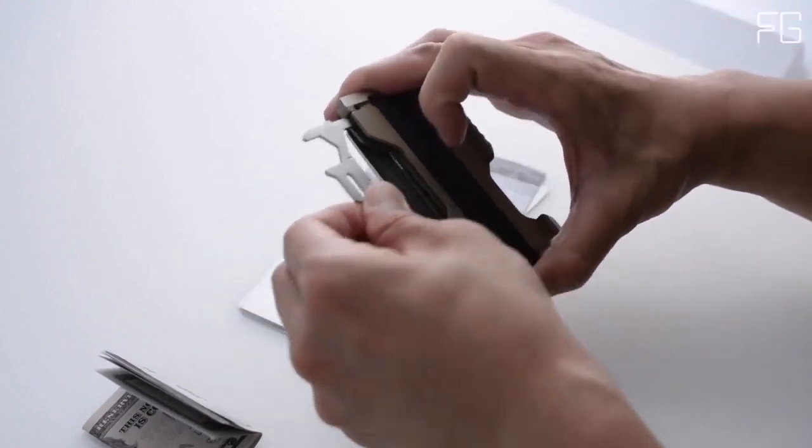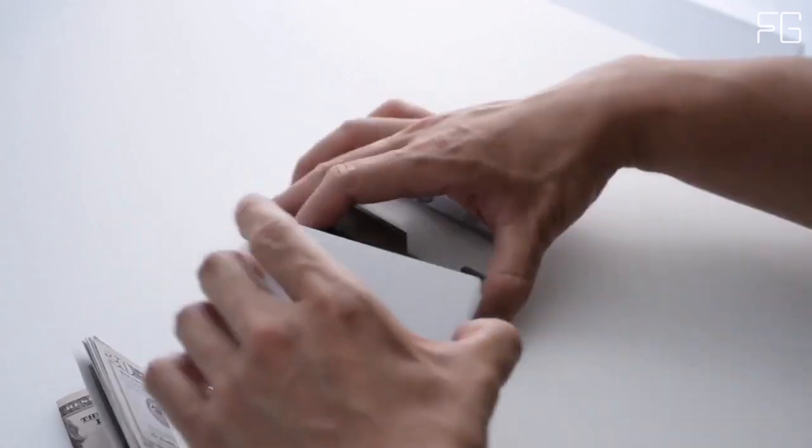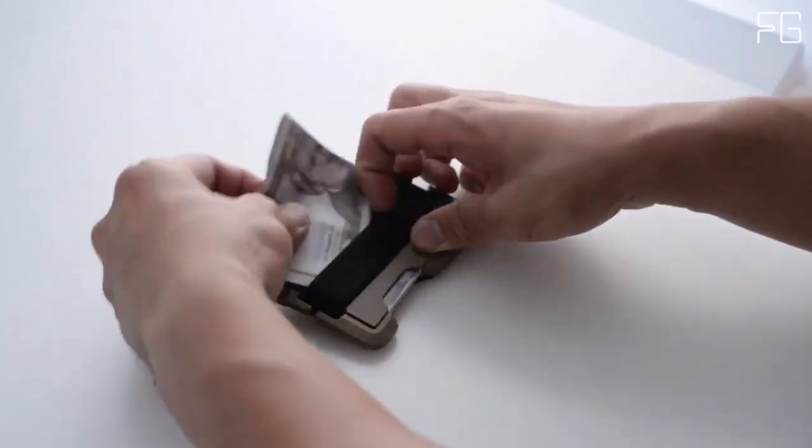Despite its impressive features, the Dango T01 remains lightweight, weighing just over 2 ounces. Whether you're checking it or leaving it at home while traveling, its compact size ensures it won't weigh you down.